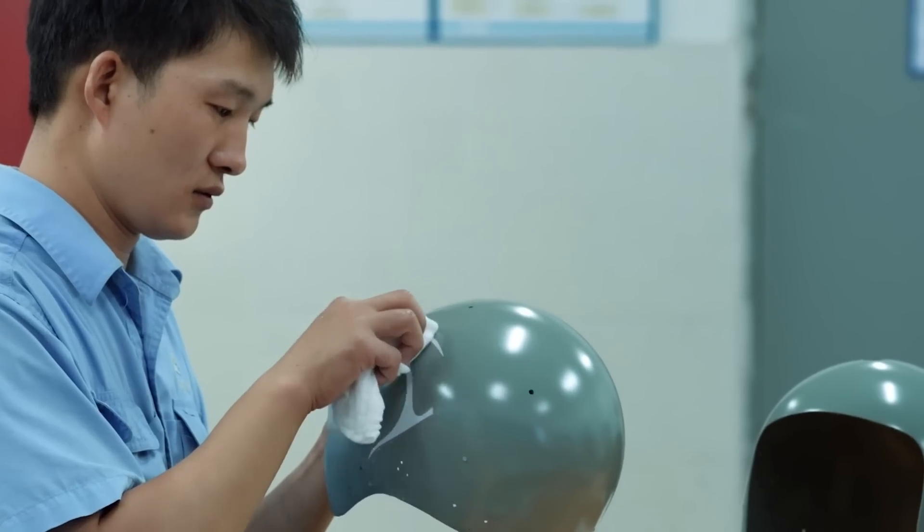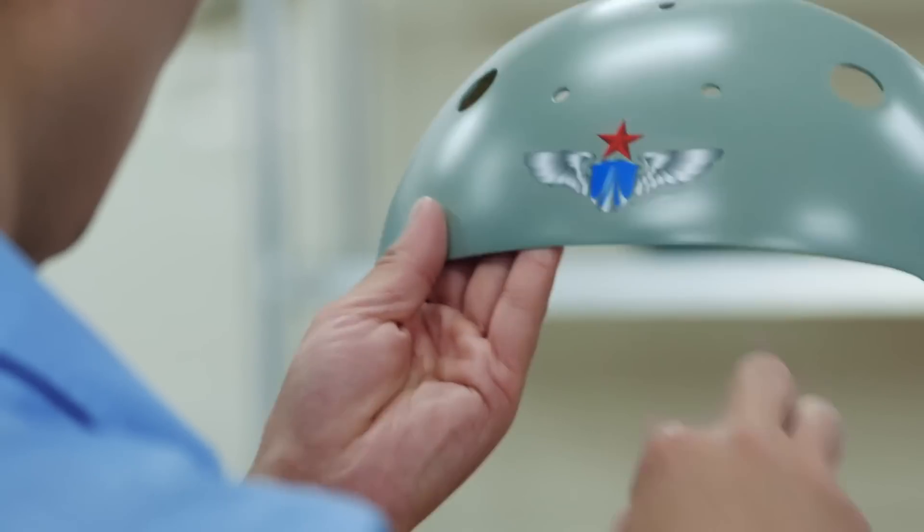In addition, it is now common to put the pilot's name on the helmet to increase the sense of honor and identity.